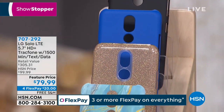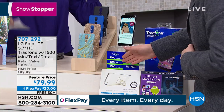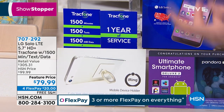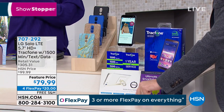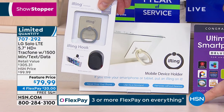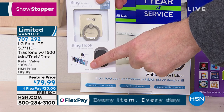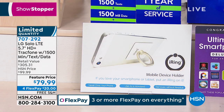You're gonna get the car charger, 1,500 minutes, 1,500 texts, 1,500 megabytes of data. You will not have a phone bill for a year. We've paid for a year's worth of service with this. And remember, because you're part of the launch, only you will receive the iRing at no extra cost — normally $20. We'll send you a voucher to claim the iRing. That's only for the next 1,000 customers.